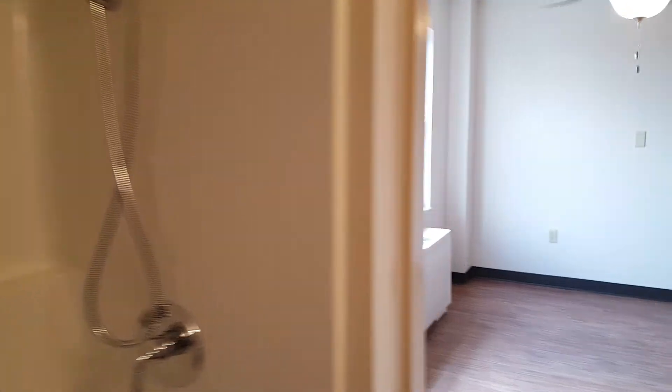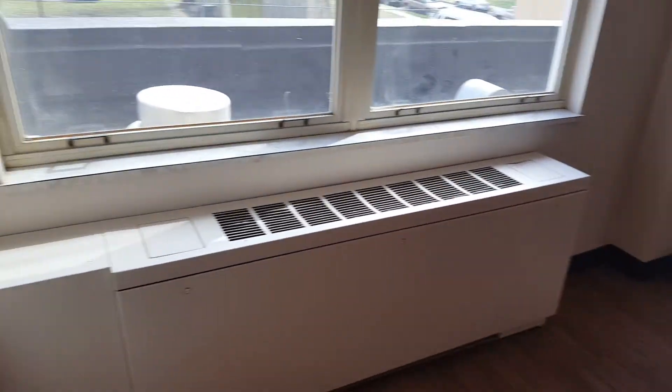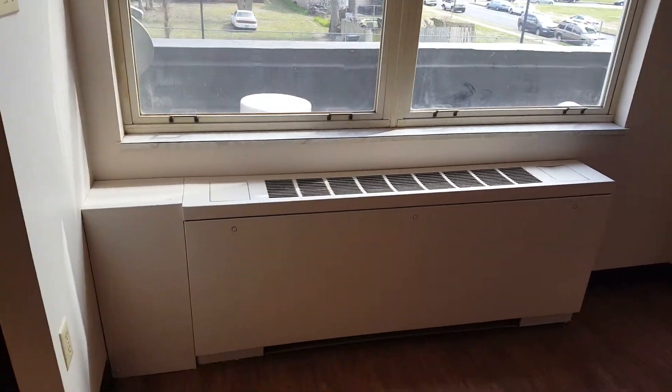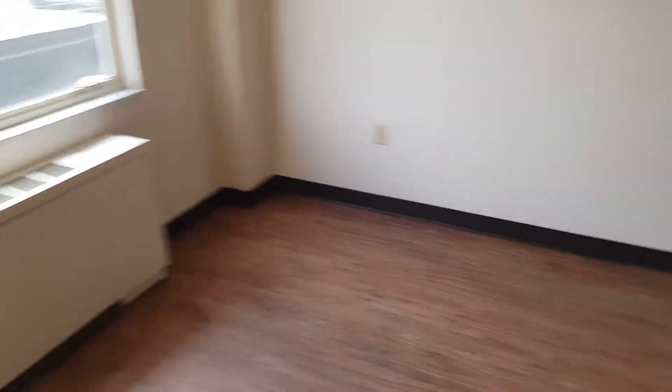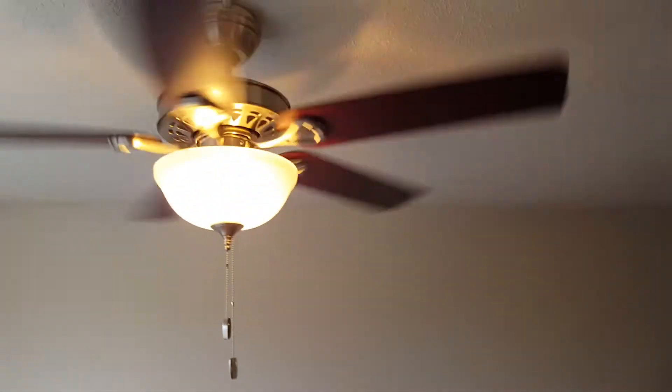Everything looks nice, it's brand new, everything's been painted. We have yet to do the windows and those will come in a later phase, but the floors all have this phenomenal hardwood look. Every apartment will have a new ceiling fan and a great paint job.